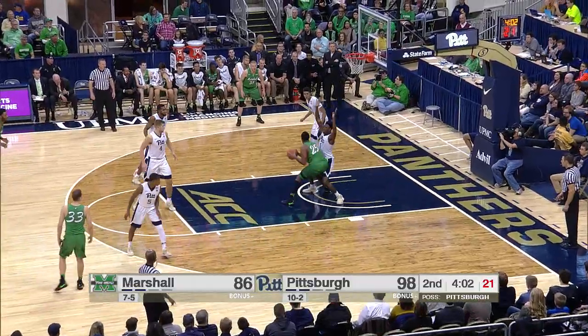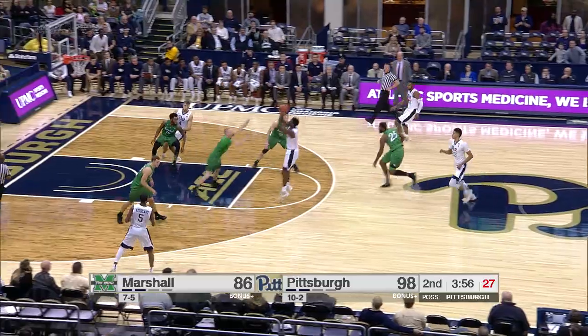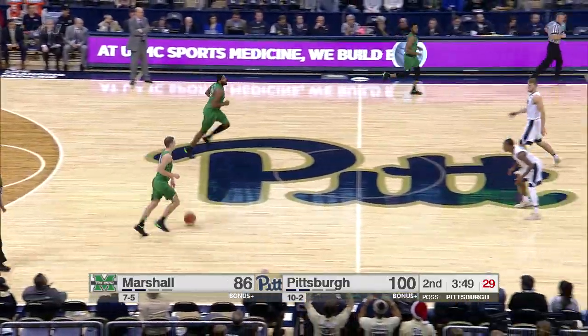He's going to work it and push and push and push, and have it stolen by Artis — good hands. Artis running the break, he'll stop, pop, drop. 100 points for the Panthers.